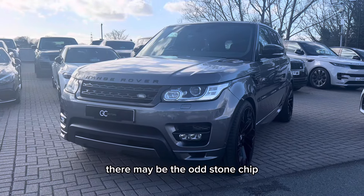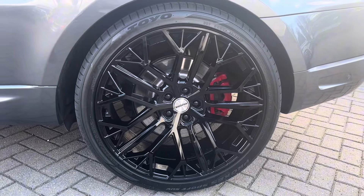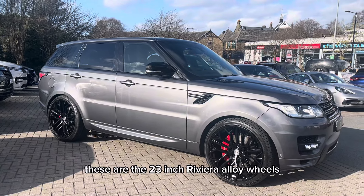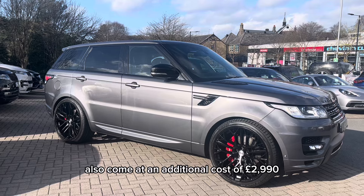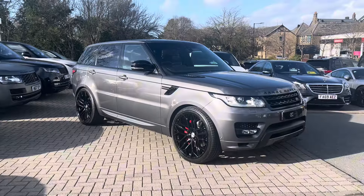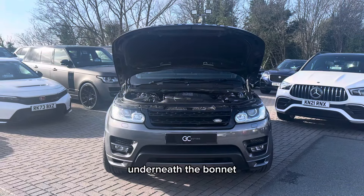There may be the odd stone chip, but that is to be expected with a used car. The alloy wheels are in great condition — these are the 23 inch Rivera alloy wheels, which are actually an optional extra we have fitted ourselves. These alloy wheels come at an additional cost of £2,990. In my opinion these alloys transform this car and give it so much road presence. However, if you don't want these alloy wheels, we are still offering the silver 22 inch alloys from the factory at no additional cost.